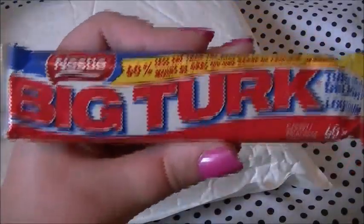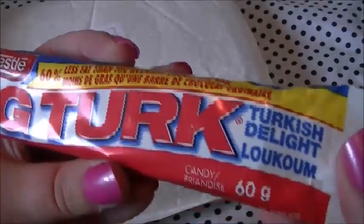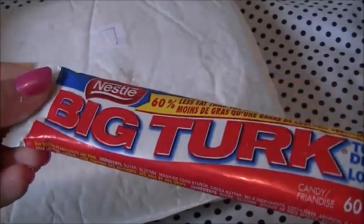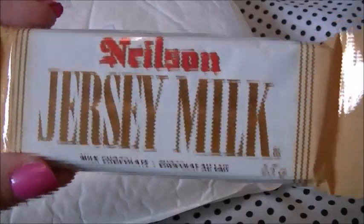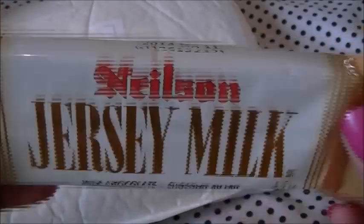And my mum was insistent that I bought one of these Big Turk — this is basically a Turkish delight and again it's by Nestle, so yes, interesting. And then we have Nielsen Jersey Milk — we don't even get this brand over here. So yeah, that's that — okay then moving on to canned goods.